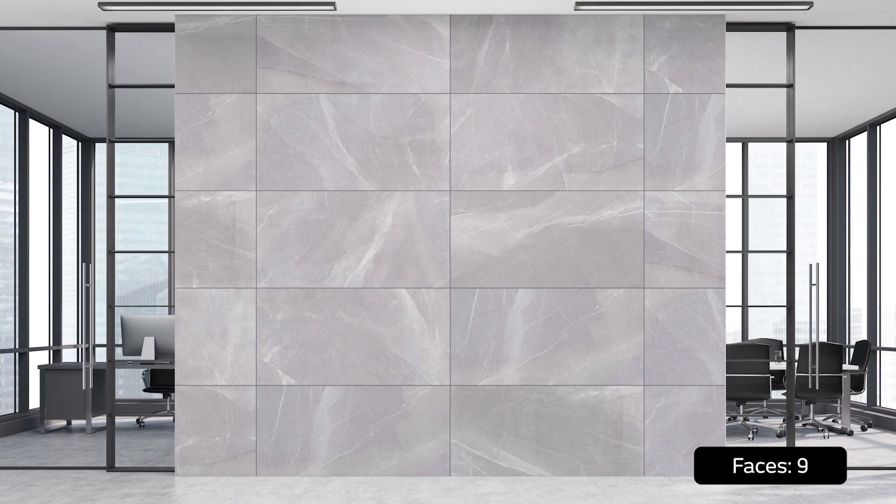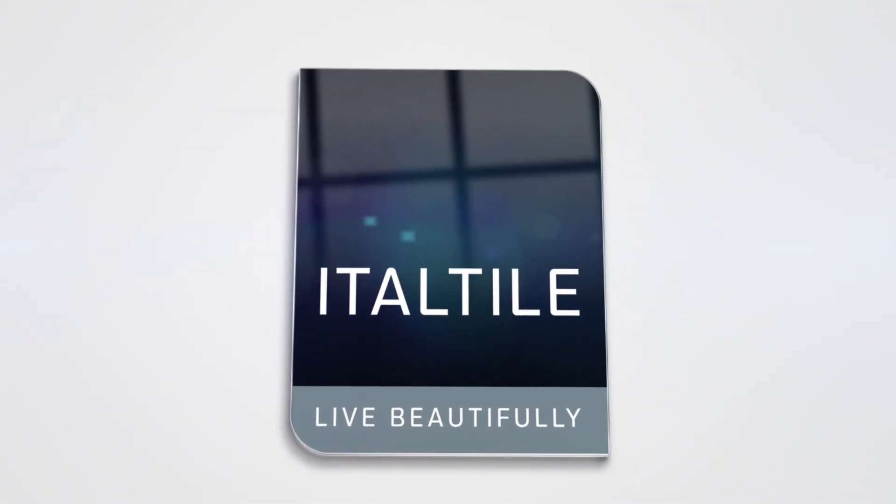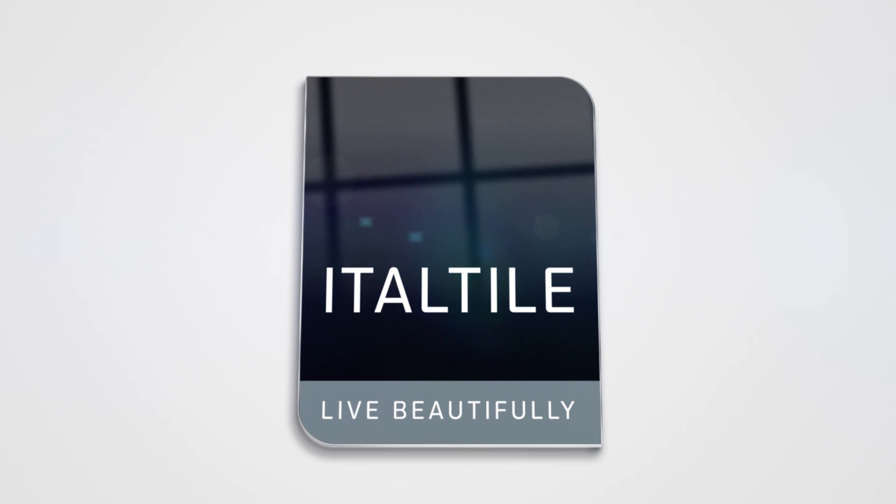If you're after robust durability combined with a soft and pleasant texture, versatility, as well as long-lasting appeal, then Kronos Grey In-Out is an absolute must-have. Shop it online or in-store at Italtile.